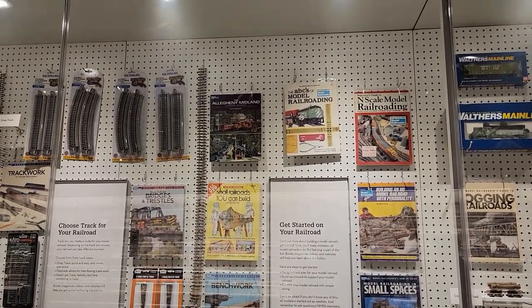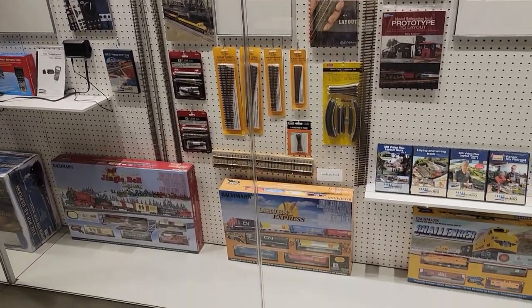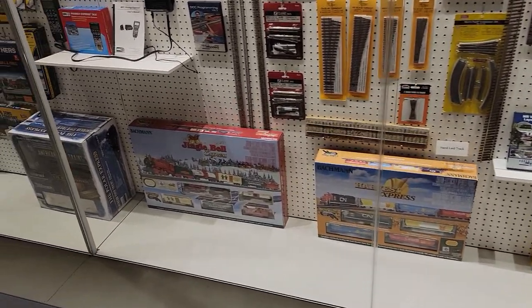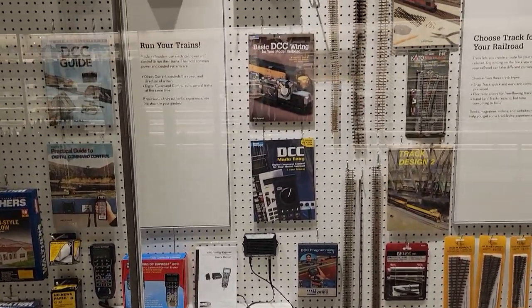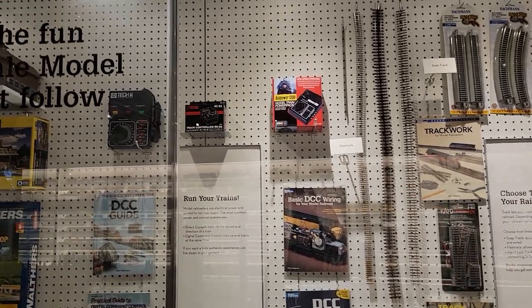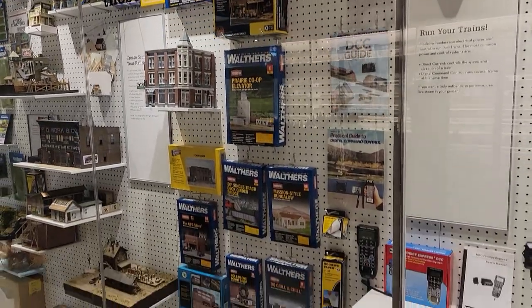There are books on every possible subject. You have ready-made track, electronics, and train sets — that's how most kids get started. Way back in the day, that's how I got started. I think I might still have a few of the cars from that original train set somewhere.